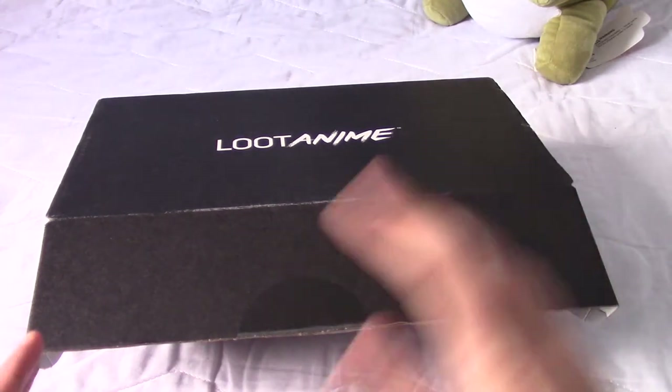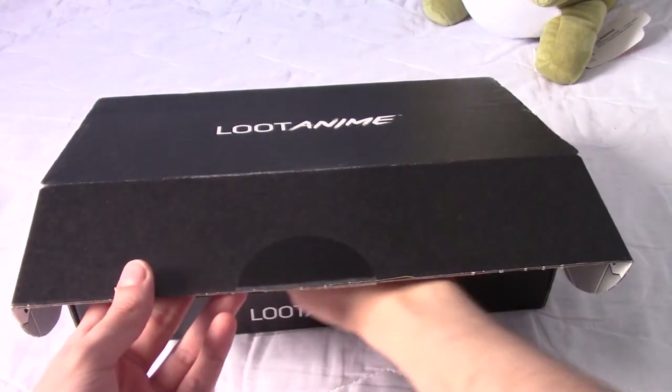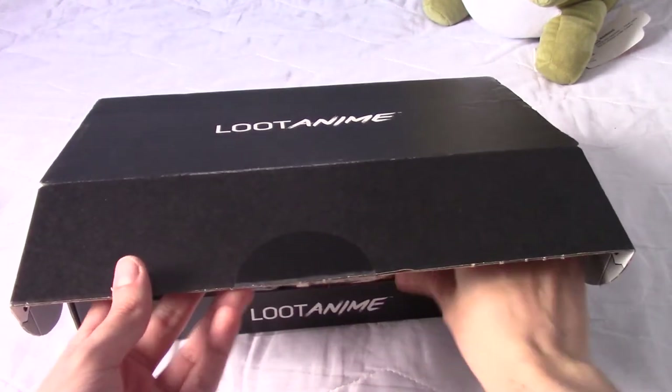As usual, I'm not actually going to show you guys the inside of the box because that'll just give away what's inside. So I'm just going to kind of make a grab for stuff.